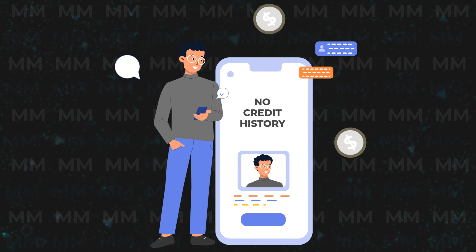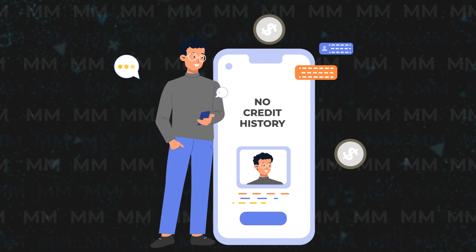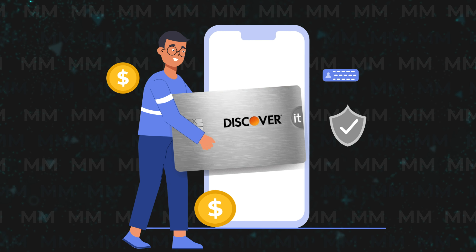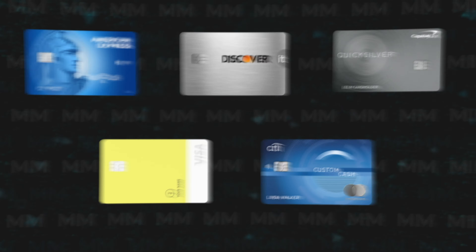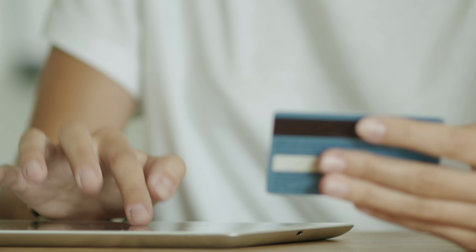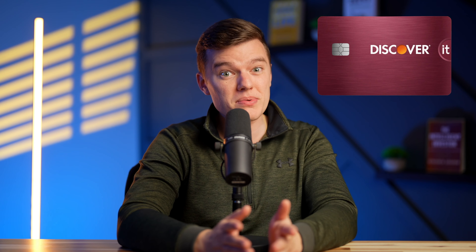If you are literally a complete beginner, meaning you have zero credit history of any kind and are starting from ground zero, then depending on some other variables like your income, the Discover It credit card might actually be your only option out of every card on today's list. When you are just starting from ground zero with no credit history, even qualifying for a simple beginner credit card might be difficult, and a lot of times users have to get a secured credit card first. But I hate secured credit cards and don't think they are worth it, so if this applies to you, then the Discover It credit card might be your only option.